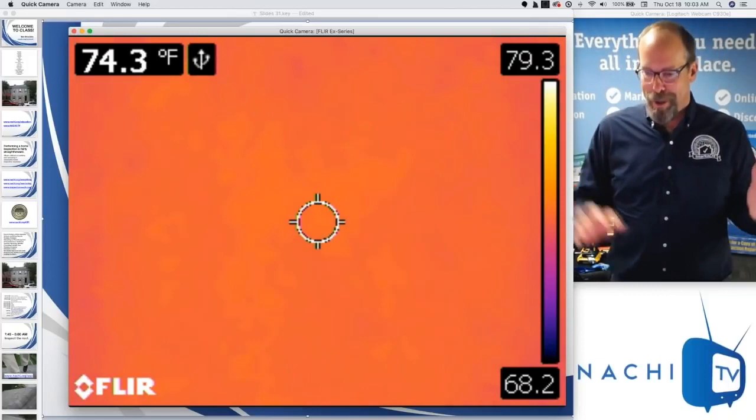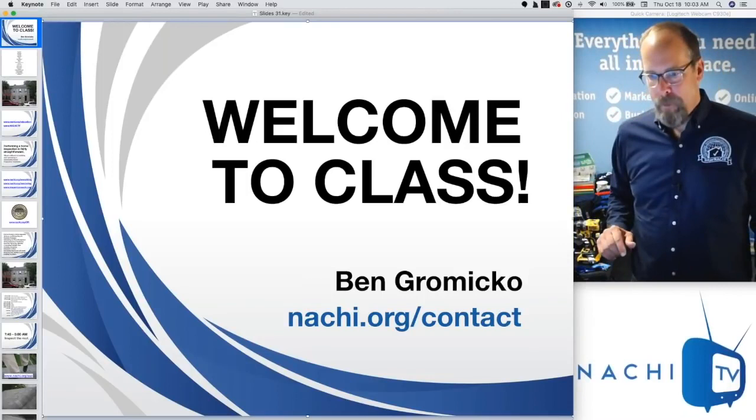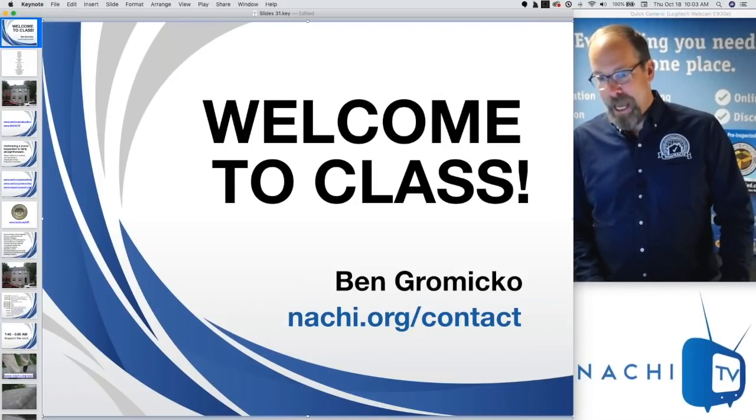If you have any questions, feel free to ask in the chat box, usually at the bottom right corner. So let's start — welcome to the class, everybody. My name is Ben Grimico. I'm from InterNACHI, the International Association of Certified Home Inspectors, the world's largest organization of home inspectors. We essentially train and certify home inspectors all over the world.